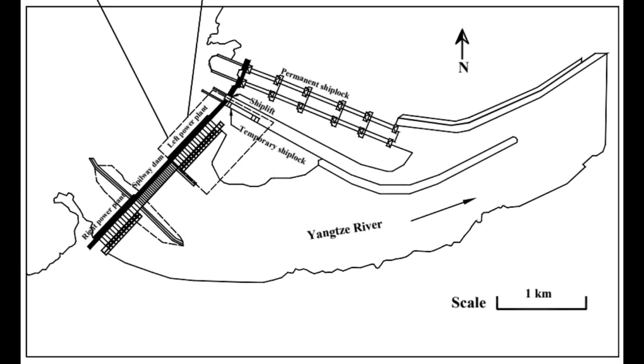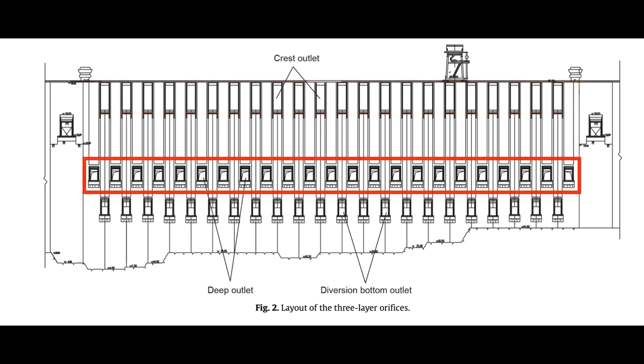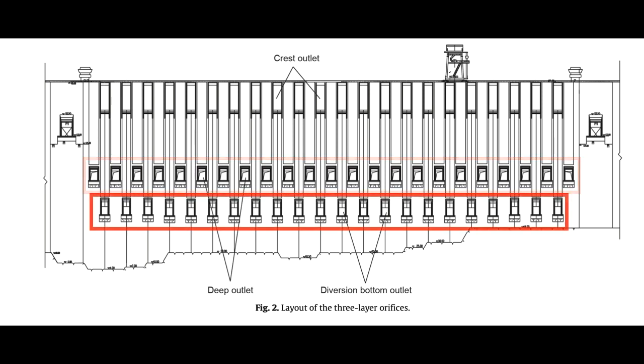The dam has three sections. On the left and right are the powerhouses, and the center area handles the discharge of water. This 483-meter-long stretch is broken up into 23 subsections. When the dam discharges water, it does so using one or more of three types of water outlets built into the dam's structure, arranged in a unique three-tier structure. The top 22 crest outlets sit 158 meters high on the dam's structure and are 8 meters wide. Then there are 23 deep outlets placed in the middle of the dam's height, at around 90 meters, which are 9 meters tall and 7 meters wide. And at the bottom are 22 bottom outlets, 56 meters high and protruding farthest outwards.